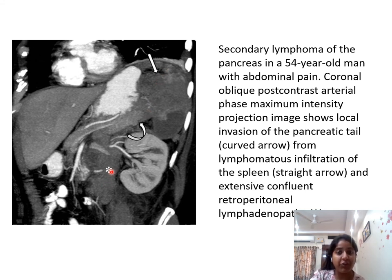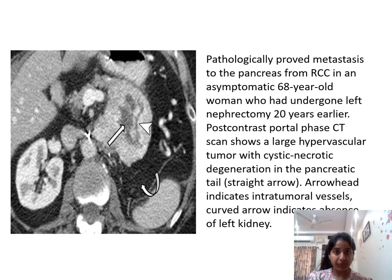Retroperitoneal lymphadenopathy is also seen, representing a case of secondary lymphoma. A pathologically proven metastasis to the pancreas from renal cell carcinoma in an asymptomatic 68-year-old woman who had undergone left nephrectomy: a post-contrast portal phase CT scan shows a large hypervascular tumor with cystic necrotic degeneration in the pancreatic tail, with intratumoral vessels noted.